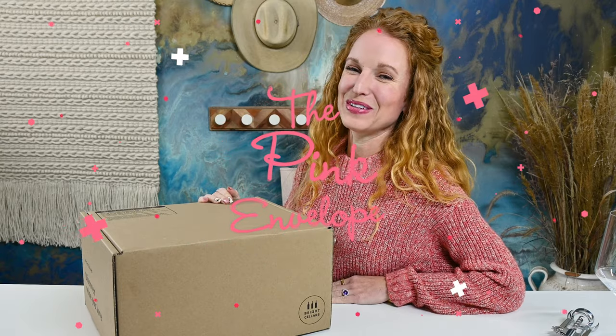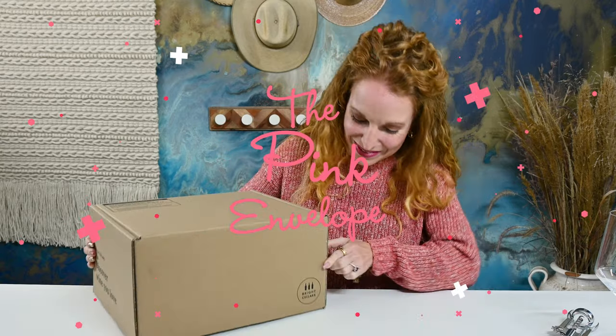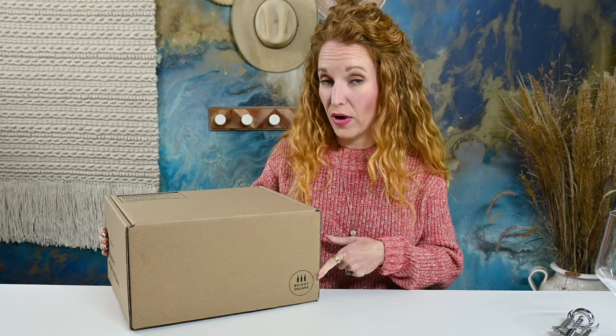Hey guys, welcome back to the Pink Envelope. I am excited to be unboxing with you Bright Cellars. Bright Cellars is a wine subscription box that is new to my channel. So let me tell you a little bit about them.